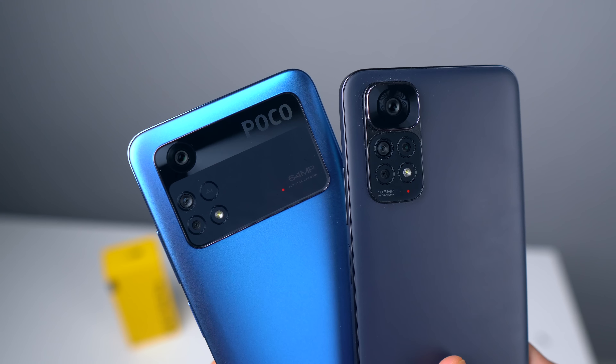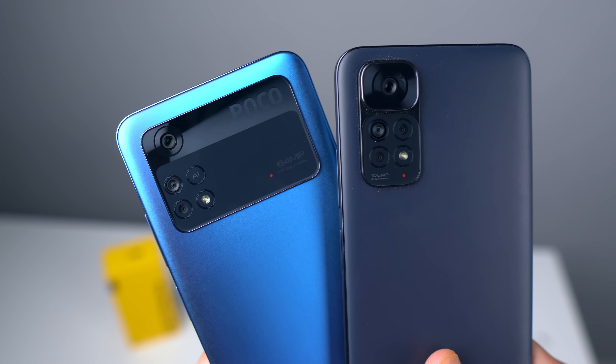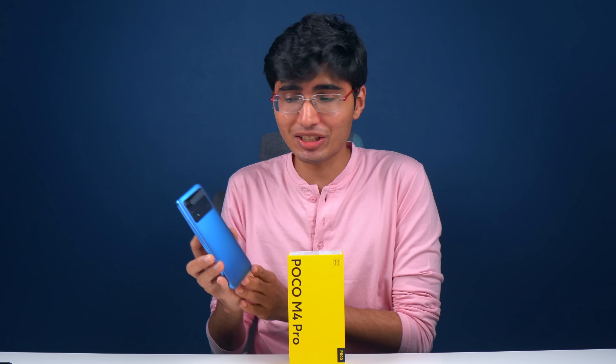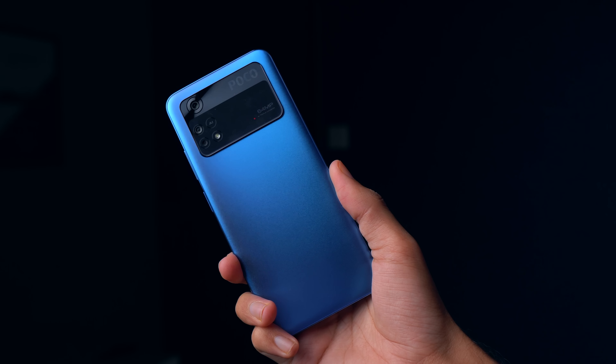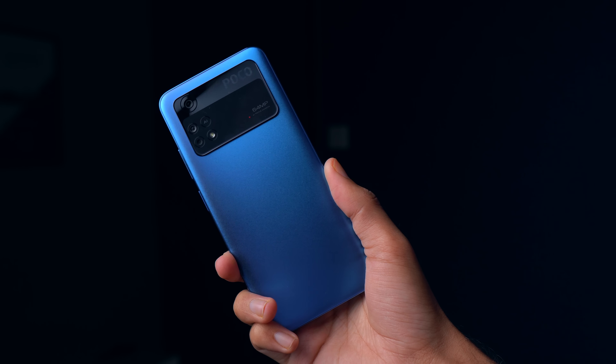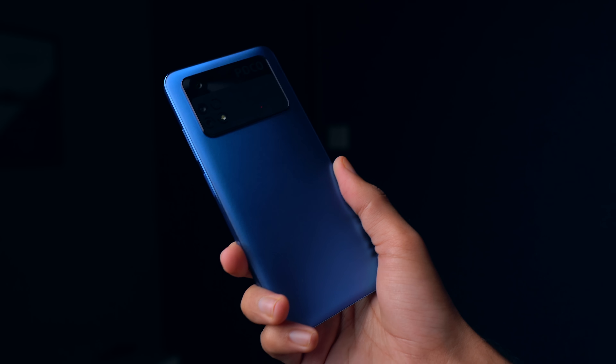Both phones are very similar, but here instead of the 108MP camera, you get a 64MP camera. The design is also different — actually, this design is very good. If you look at it, it is made out of plastic only. But the way the camera module is designed and the overall back panel finish, I think it's very good for the price segment. This blue color is very nice, plus it has a little shimmer if you look at it in sunlight.